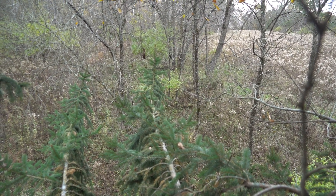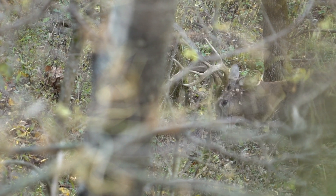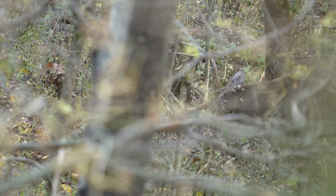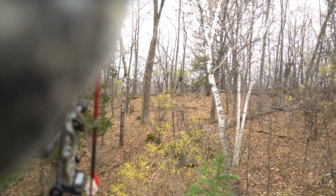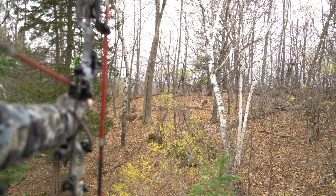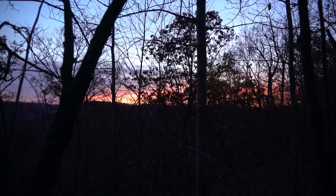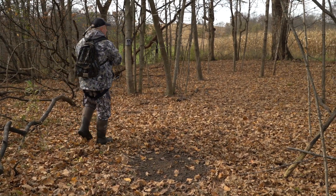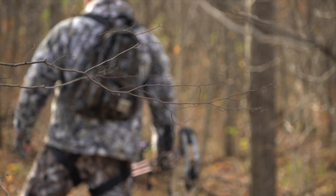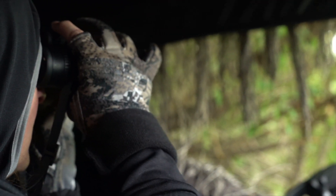I plan my sits ahead of time — I'll say, 'I can't wait to sit this stand on the 24th, it's a perfect weather day for it.' Just because I have a favorite stand doesn't mean I hunt it whenever I want. My favorite stand from last year, where I shot two bucks in two sits, I have not hunted yet this year and it's almost November 1st. I want good rutting conditions and east-to-southeast winds. If there are multiple people hunting the property, take an evening off — I've enjoyed sitting with Diane about seven or eight times.